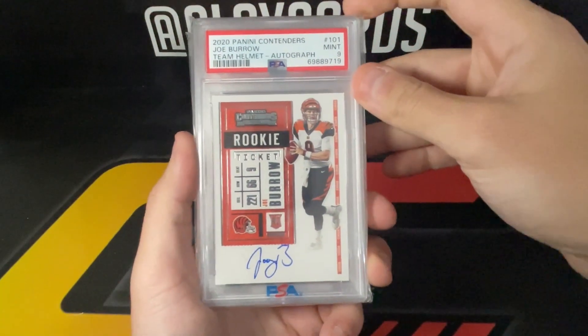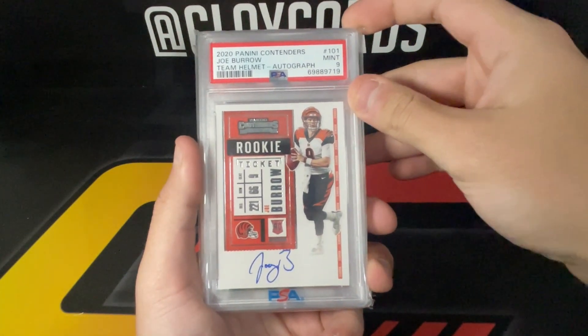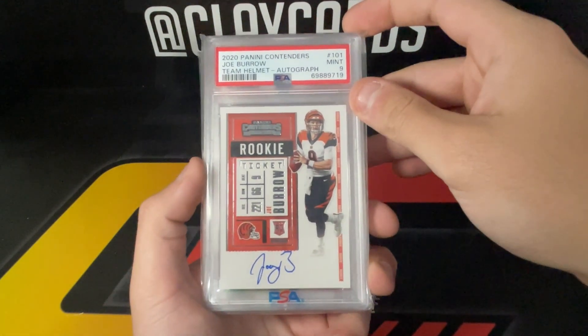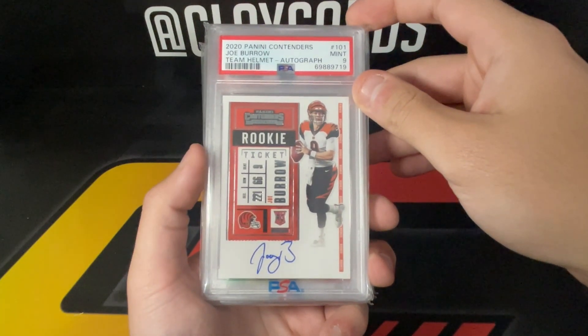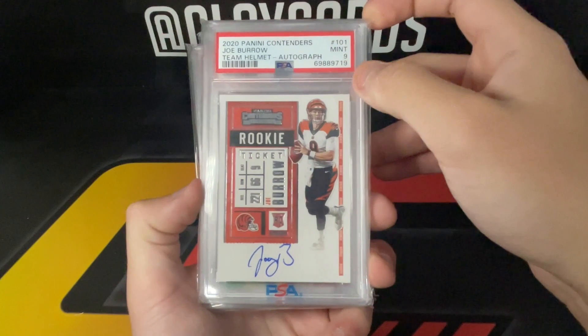2020 Contenders Burrow auto — nice pickup on him. I think he's low right now given he didn't play most of the year and has been hurt, so out of sight out of mind. But I think that was a good pickup. The auto is pretty clean as well, so nice one there.